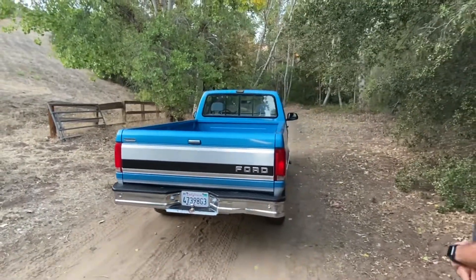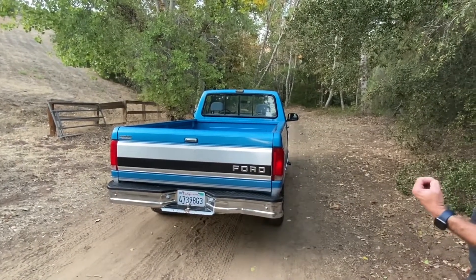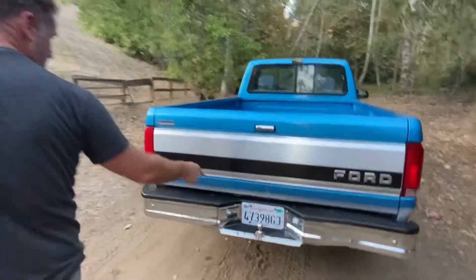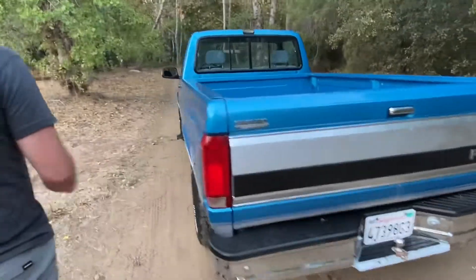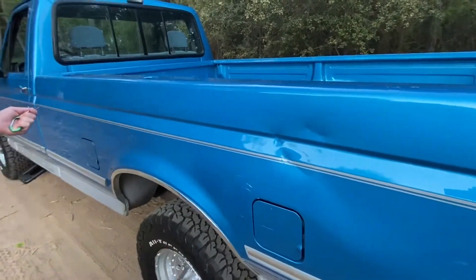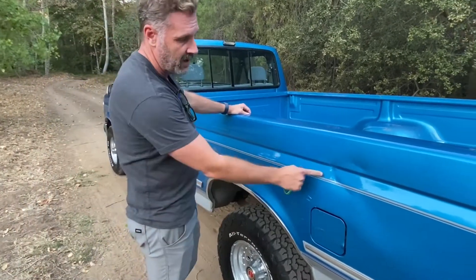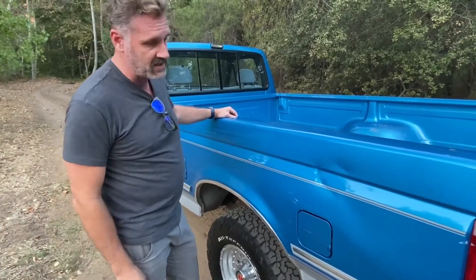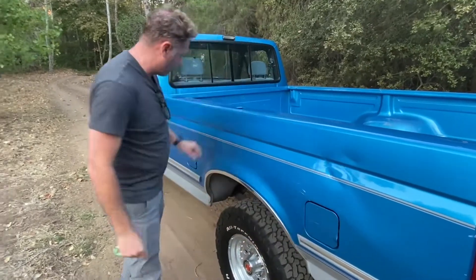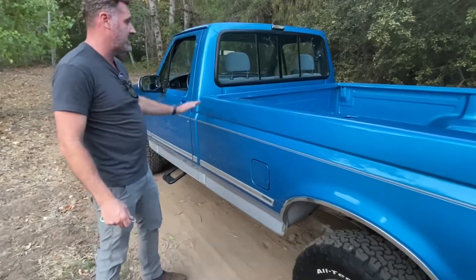It's got a couple of character dings — it's been used a little bit, but very very gently used. Going around, I want to show you some things. There's a little dent here on the bed. Again, 100% original paint — haven't mentioned that yet. It's got 100% original paint, and we didn't want to mess with changing anything. This pinstriping is from 1992.